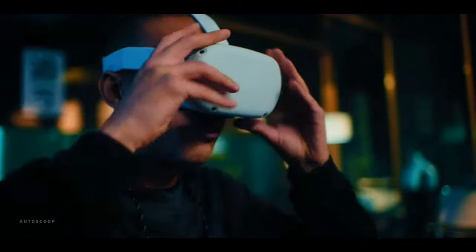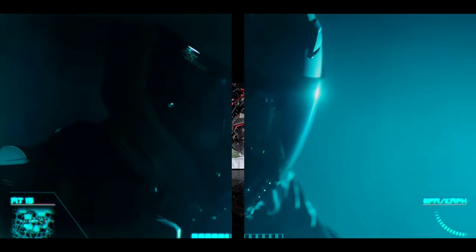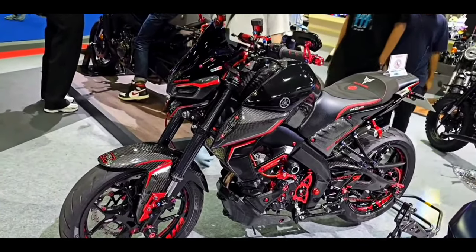Welcome back to AutoScoop. Yamaha Motorcycles introduced its all-new 2023 MT15 Zipper Bikers Edition.